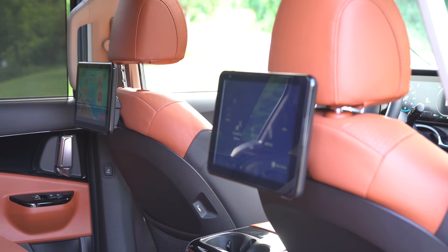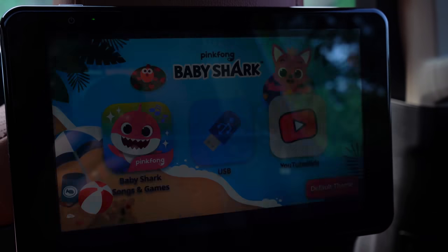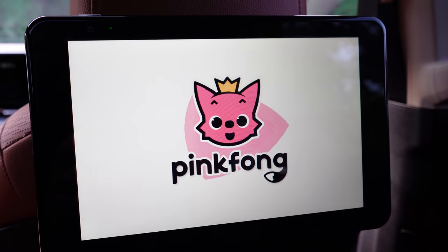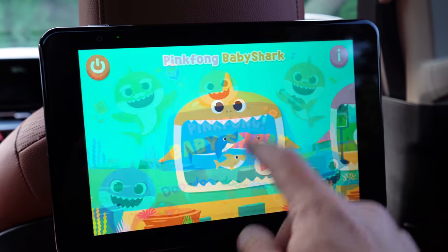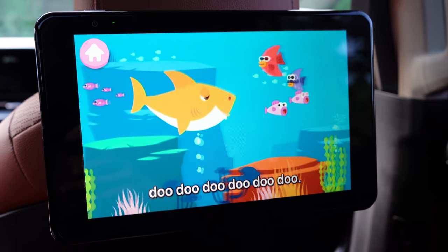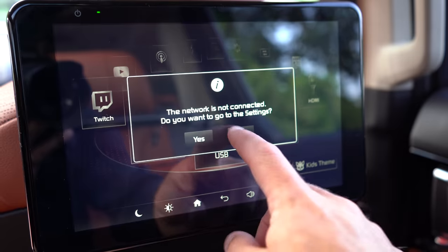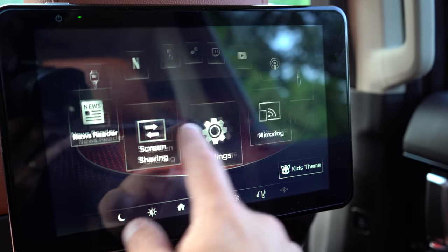My favorite second-row feature is the rear seat entertainment system on the SX Prestige. There's an adult setup and a kids setup. The kids setup includes YouTube Kids — which my kids are obsessed with — and the Baby Shark app with tons of songs including ABCs, 1-2-3s, and more. There are also sounds of nature back there, which are new for Kia/Hyundai/Genesis and different from the front options.